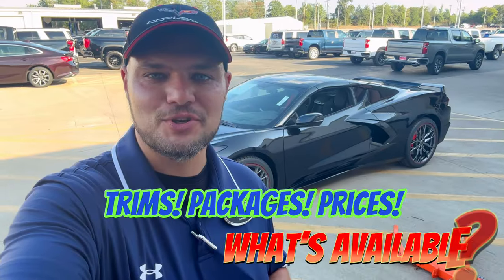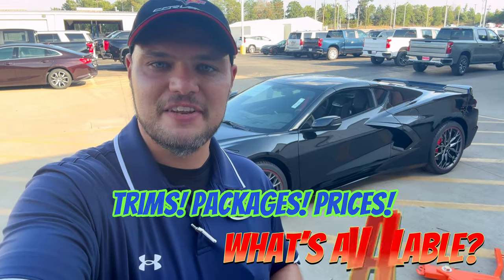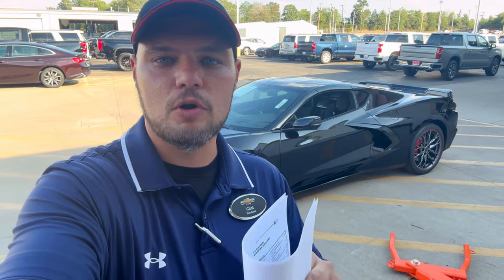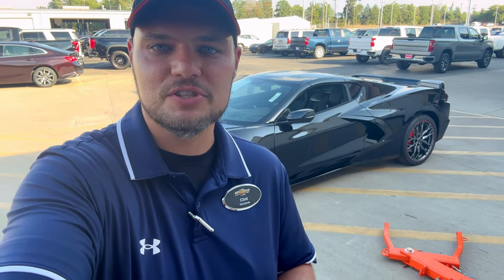Hey guys, it's Clint. Thanks for joining in with me today. I've got quite a few phone calls today — folks watched my last video and they saw those two Corvettes on the showroom floor and called me because they were interested and wanted all the details. So I thought it'd be a good idea to go ahead and do a video on all four Corvettes that I have available and go over all the options and packages equipped on those vehicles. So if you're looking for one, you know where to get it.